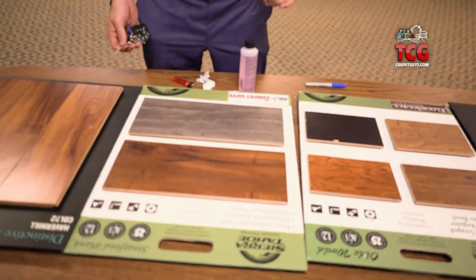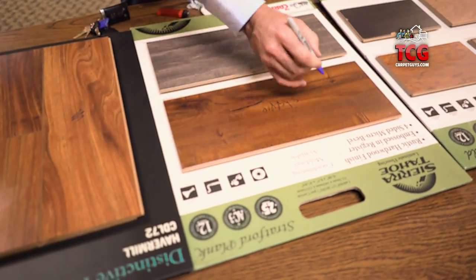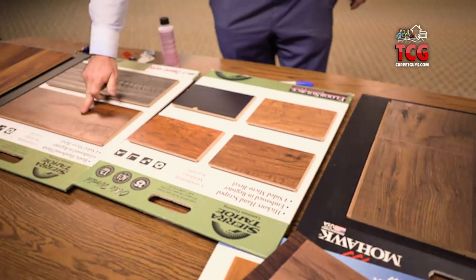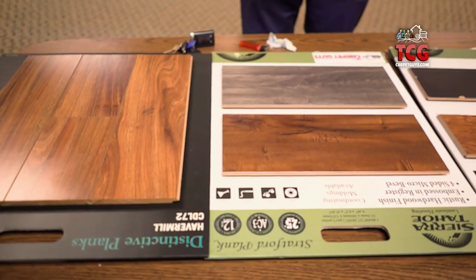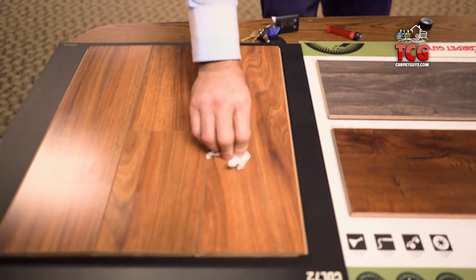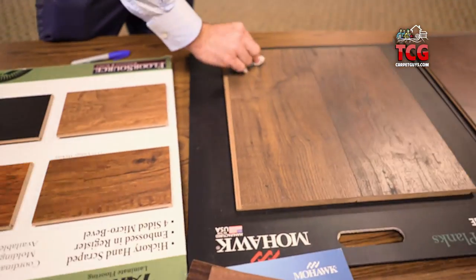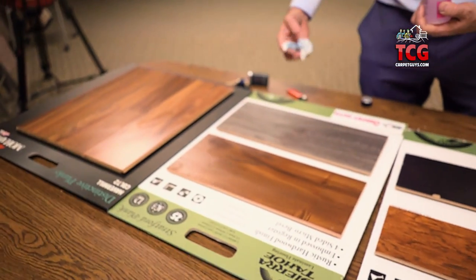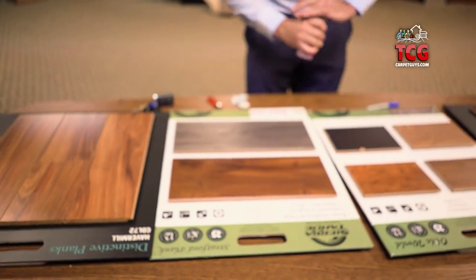Besides the scratch resistance, a Sharpie marker will mark up just about anything. Here's acetone, which is used for fingernail polish remover — it's very abrasive and will destroy just about any type of surface. You can put it right on top of here and take the Sharpie marker right off without discoloring or bubbling up the finish. This aluminum oxide is probably the most durable type of coating you can put on any type of floor, and only the real high-end laminates will carry it — especially the amount of layers that this product has.